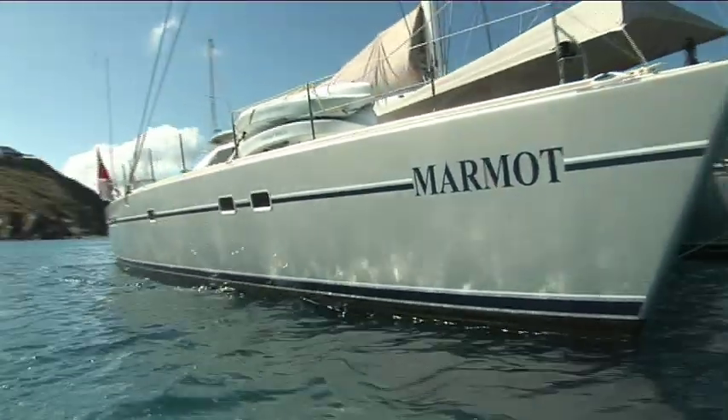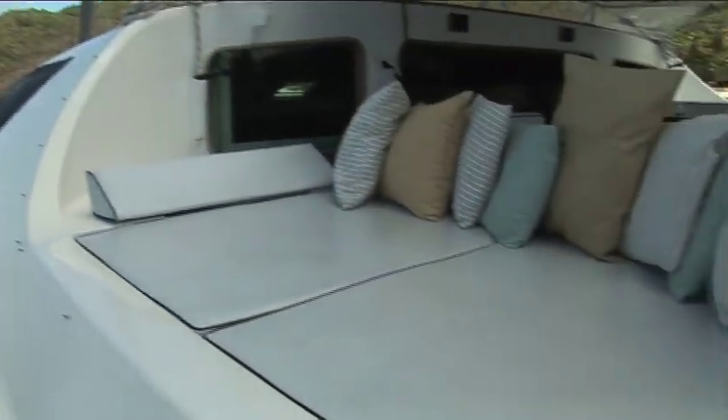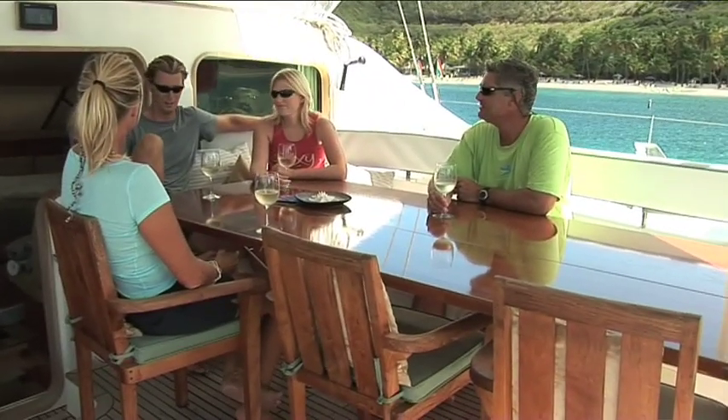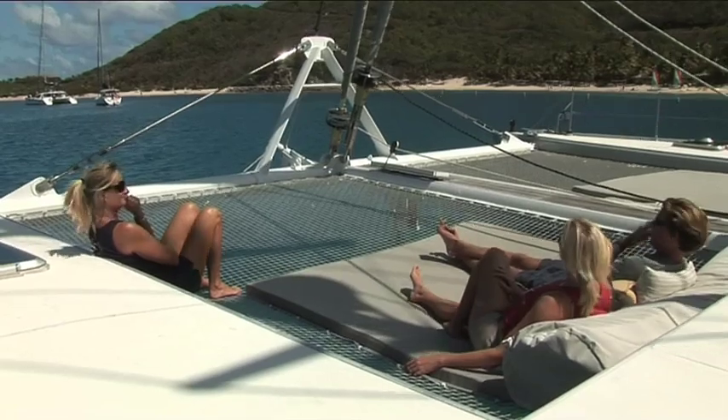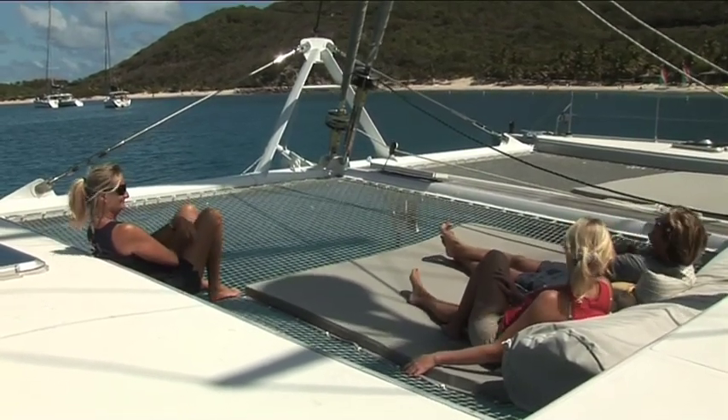She's 67 feet long and 36 feet wide, which lends itself to being a very spacious boat. She has an enormous cockpit, which is very well laid out for dining and for lounging. And then up forward we have two very large trampolines, which make for excellent sunning areas.